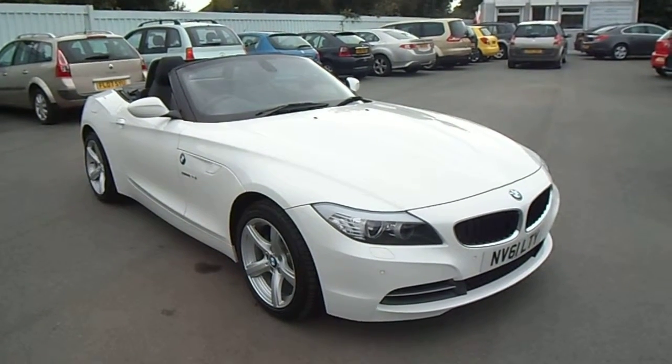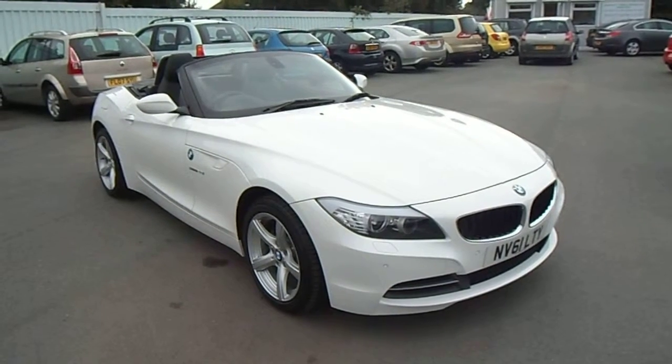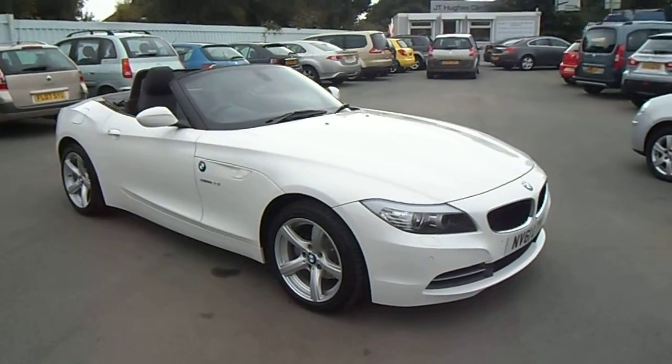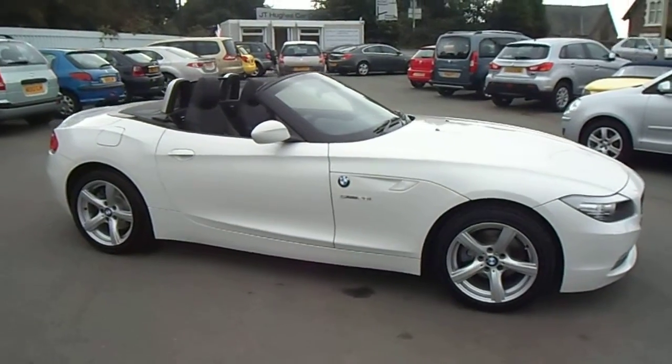Hello and welcome to JT Used Car Sales at Oswestry. My name is Jonathan and today I'd like to show you this 2011 BMW Z4 S-Drive 2.0L automatic. This vehicle has only covered 3,900 miles and benefits from having a service history and comes with two keys.